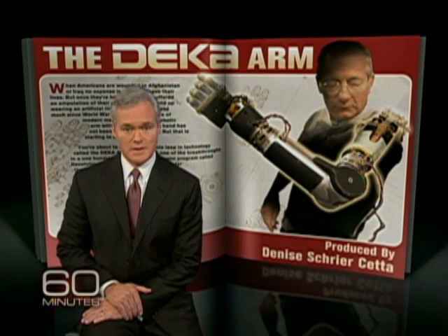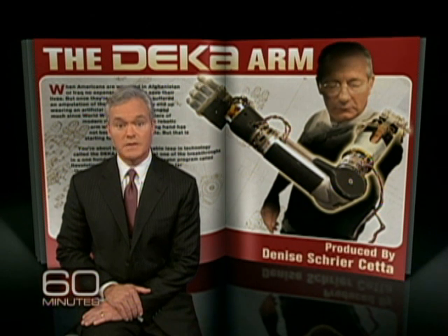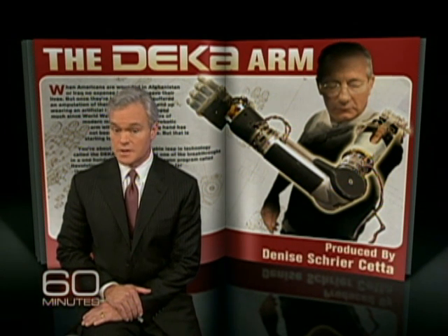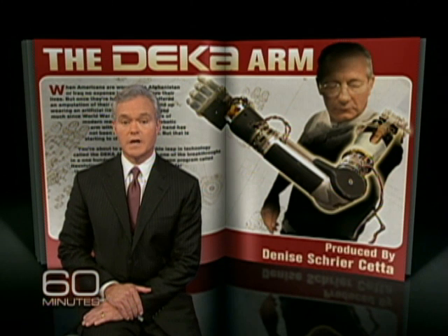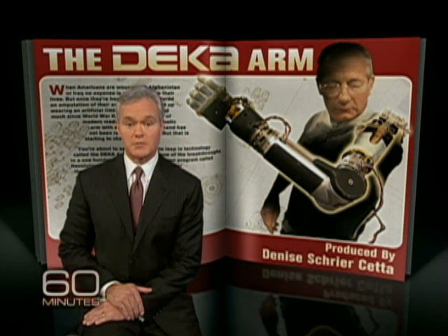But that's starting to change. You're about to see a remarkable leap in technology called the DECA arm, and it's just one of the breakthroughs in a $100 million Pentagon program called Revolutionizing Prosthetics.